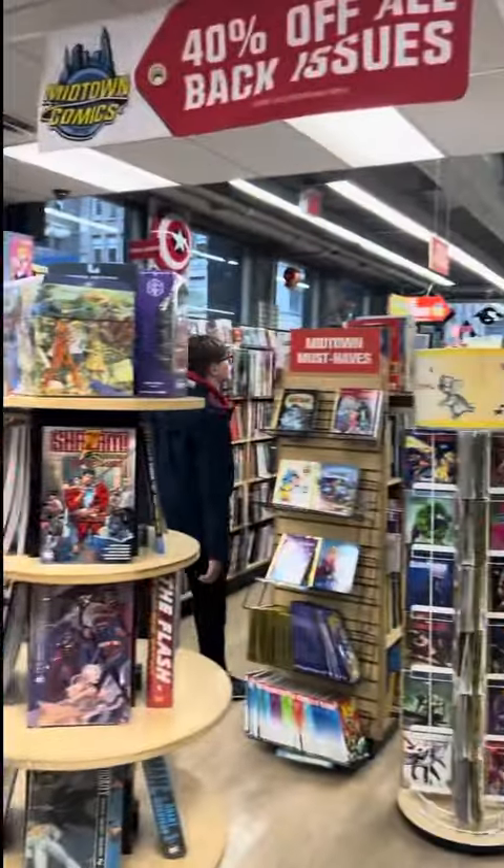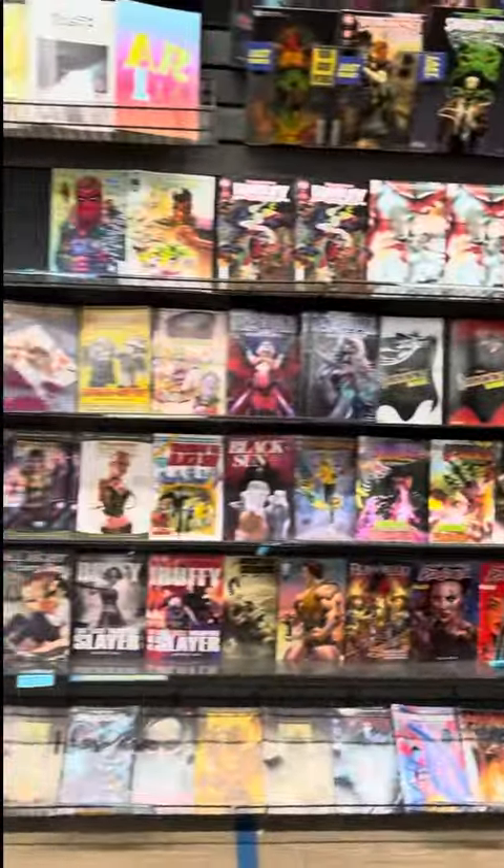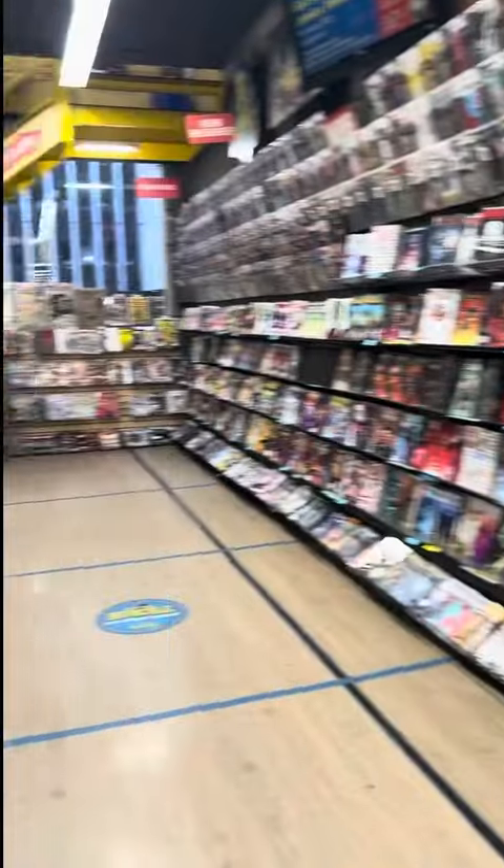All right my dudes, this is it — it is so big, so cool. These are the modern comics that came in this week. Some pretty cool comics, my dudes.